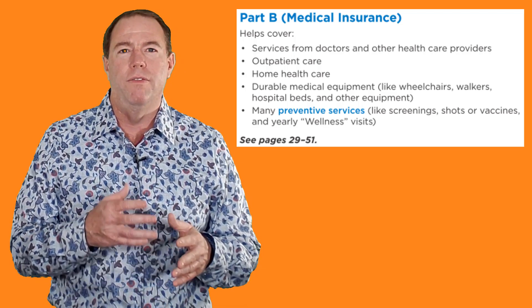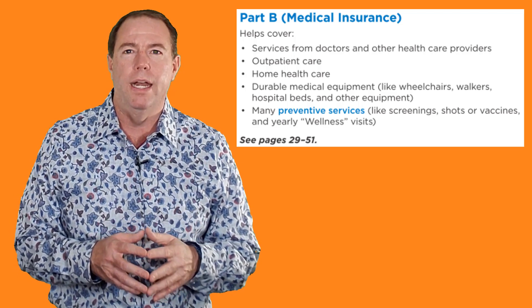And speaking of cancer, we have a very comprehensive cancer insurance plan, and I have the details in another video.